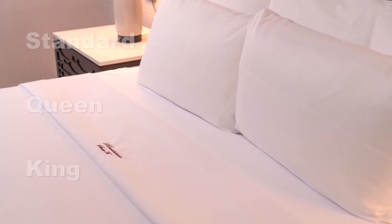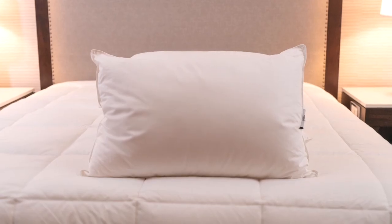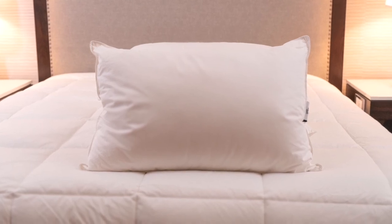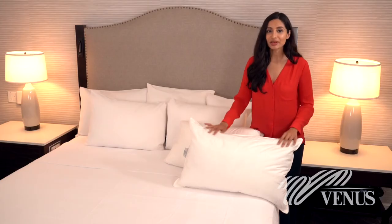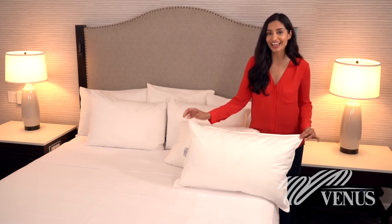Regardless of which pillow type you choose, both are available in standard, queen, or king size. Both pillow types are hypoallergenic and machine washable for convenient cleaning. The outside of the pillow is made from T230 100% cotton for breathability and a soft feel.